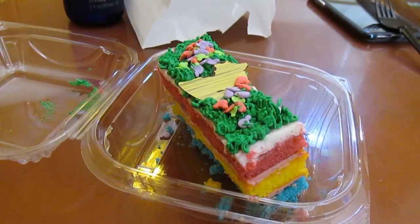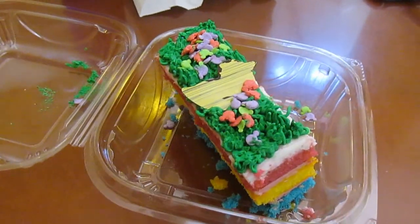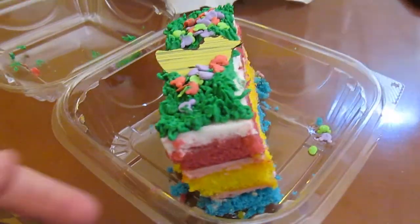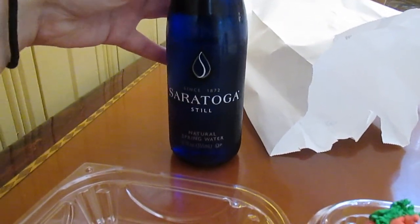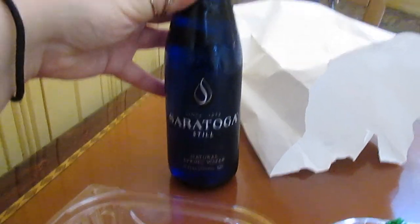I splurged a little bit since it is Easter and I got this cute little sponge cake — very Easter. And when in Rome, drink some Saratoga Stillwater at Saratoga Springs. From here, I'm going to hop over to Disney Springs and get the bus to the Boardwalk Hotel. Look at the egg display there. And then we're going to take the friendship boats from the Boardwalk over to Yacht and Beach Club and see the eggs there.